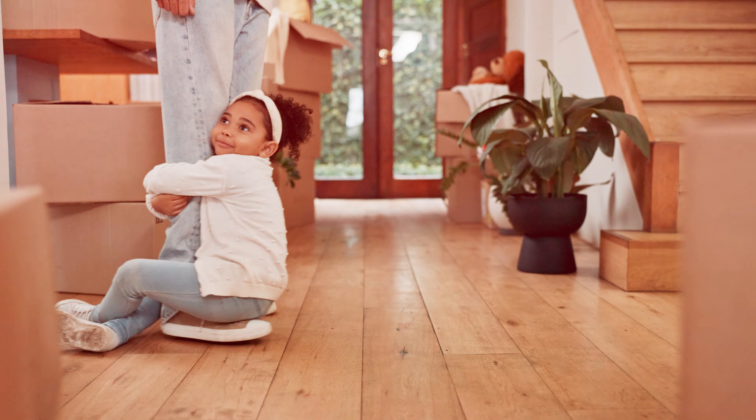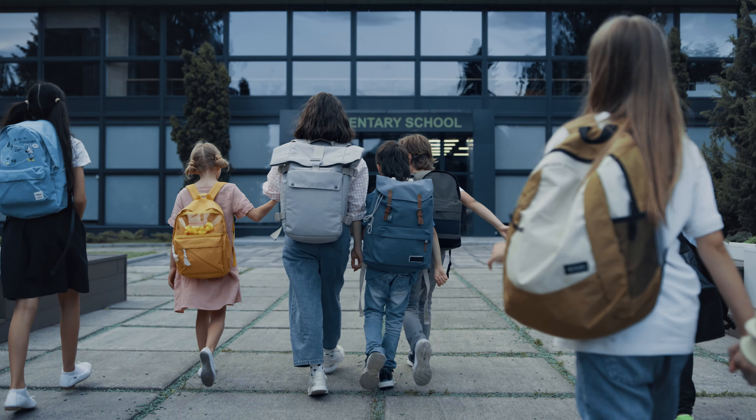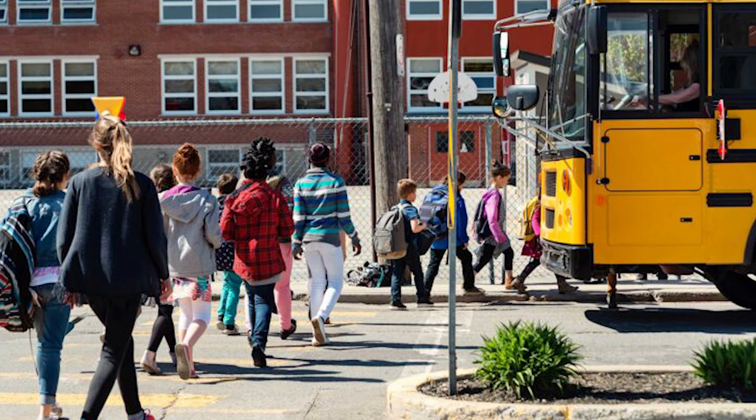Number three: quality of schools. This is especially important for families moving into or around Sonoma County. They want to know where the best schools are and which neighborhoods offer access to them. We have very high quality schools across the county, but there are differences. We've also done videos on top schools using school rating websites, so you can check those out as well.